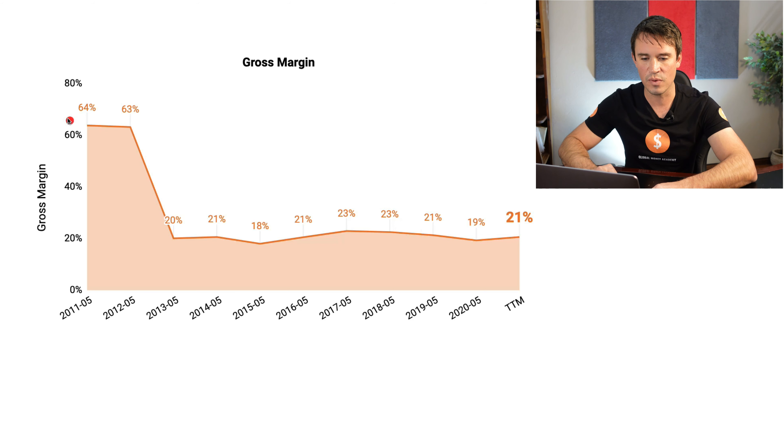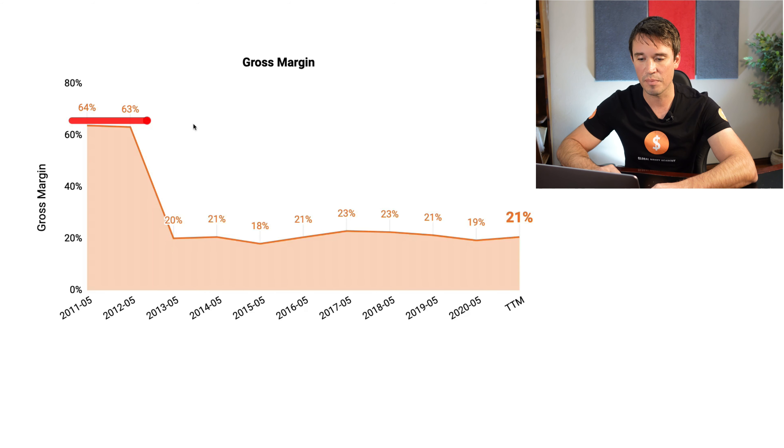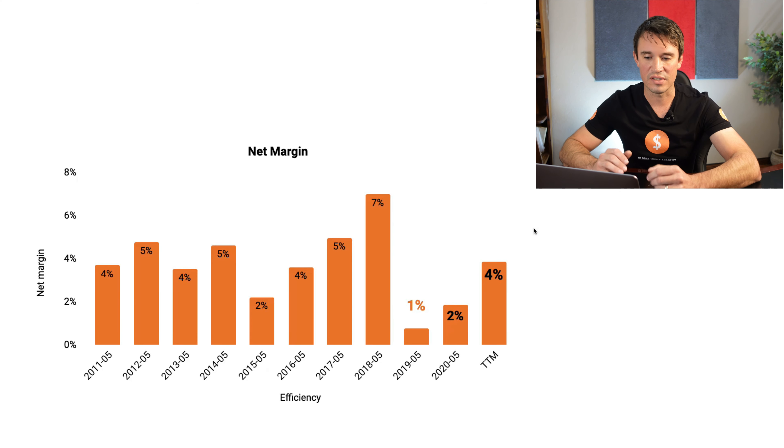Now we are going to look at the gross margins. In 2011 and 2012, gross margins were really good, sitting at 63–64%. But it has been dropping and currently it is sitting at 21%. The next thing we are looking at is the net margins, which are looking a bit low — sitting between 4, 5 and then 7%, and currently sitting at 4%.